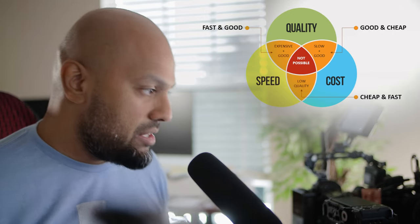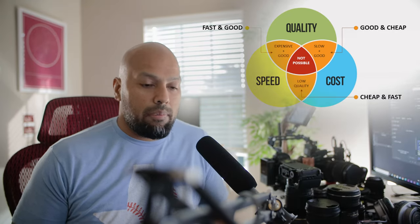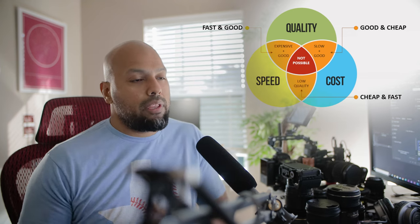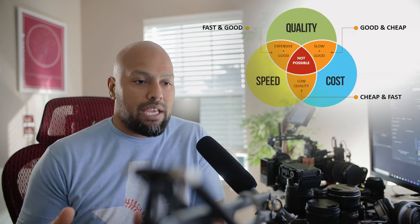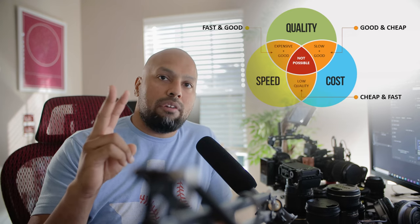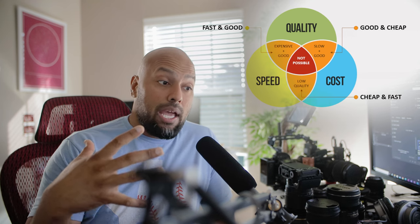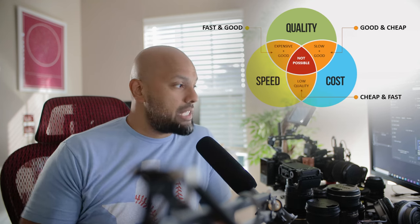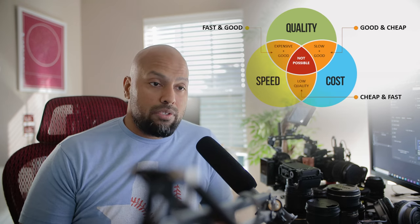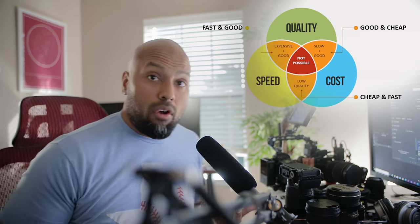If there was a disaster and all of my gear got destroyed and I needed to set up a quick startup, and I were going to be thinking about doing multi-camera stuff, I would definitely consider getting two FX30s and one FX3 as a multi-cam setup. I would use the FX3 as my run-and-gun when I'm not shooting any kind of multi-cam setup.